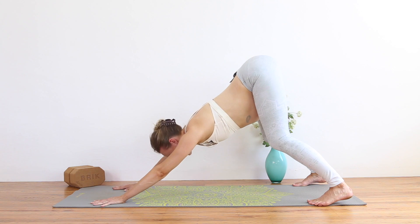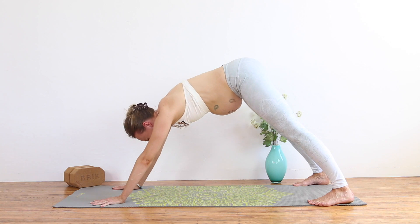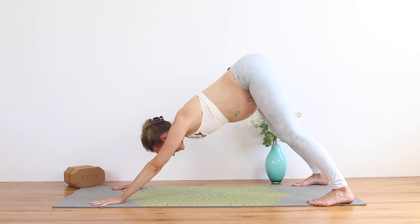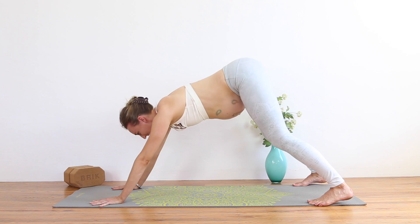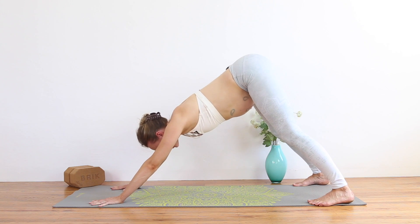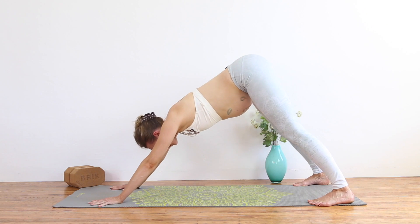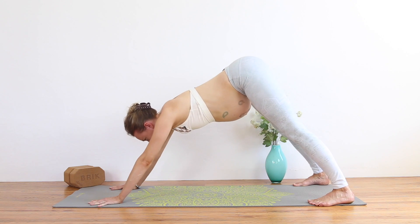While we never want to tense the face in yoga, if you're totally new to this, I find sometimes squeezing the eyes shut or engaging the face a little helps you find those pelvic floor muscles if they're unfamiliar to you. You're just alternating between rocking forward slightly, engaging the pelvic floor and squeezing, then bending the knees and letting the sitting bones roll upwards to release. Last two. Good.